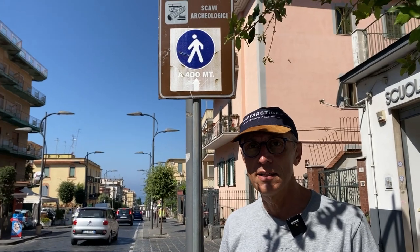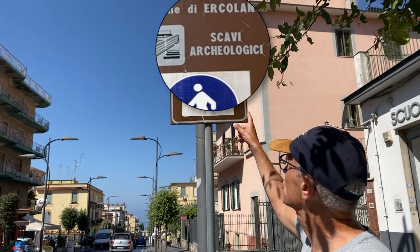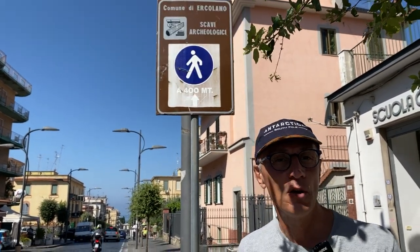When you leave the train station, follow the signs for "Ercolano Scavi Archeologici" — that's where the ruins are. Follow us.